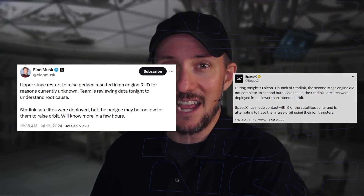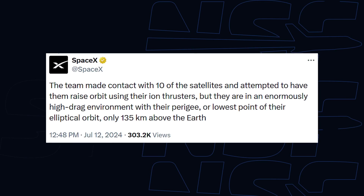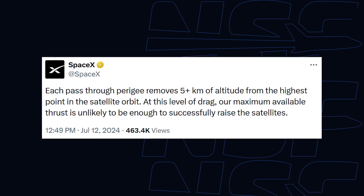Both Elon and SpaceX confirmed on social media that an anomaly had occurred on the second stage. Elon said an engine RUD occurred, but we don't know exactly what that means. It's not like a space battle explosion where everything goes up in a huge ball of flame — it might've just been that the engine let go while the main structure of the second stage remained largely intact. We know that's probably likely because the payloads did get deployed — they just weren't in the right orbit or an orbit they could survive in for long.